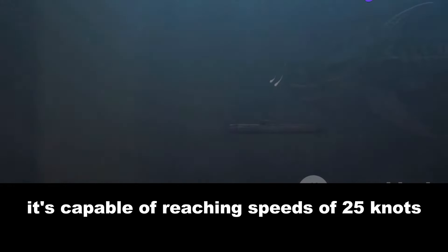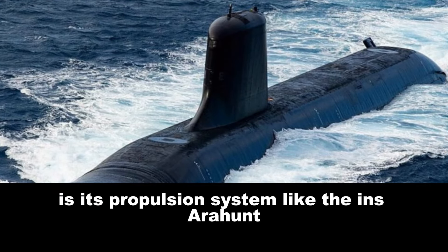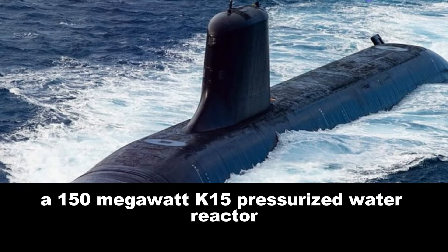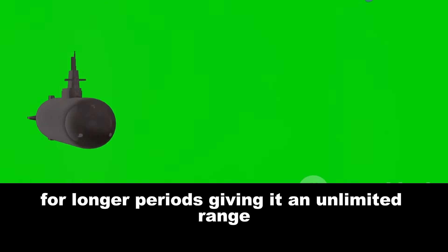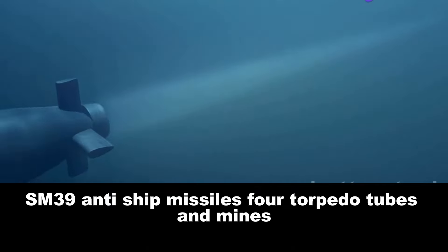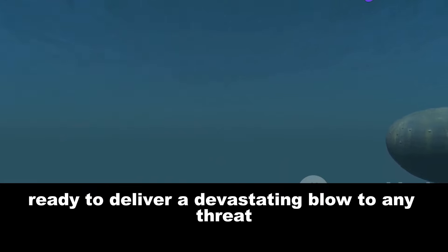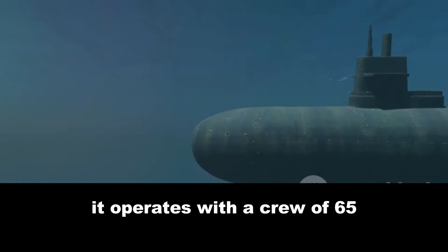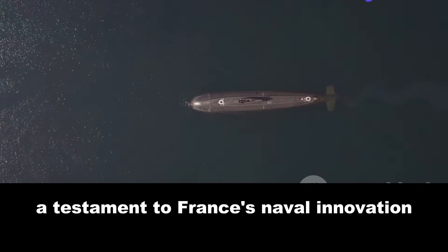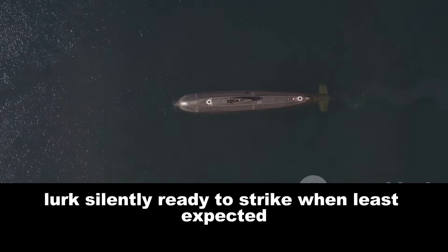Despite being smaller than the INS Arihant, the Barracuda-class is no lightweight — it's capable of reaching speeds of 25 knots when submerged, making it a hair faster than its Indian equivalent. What sets the Barracuda-class apart is its propulsion system: it is powered by a 150-megawatt K15 pressurized water reactor, plus an additional air-independent, anaerobic diesel-electric propulsion system. This allows it to stay submerged for longer periods, giving it an unlimited range. For armament, it carries 20 Exocet SM-39 anti-ship missiles, 4 torpedo tubes and mines. It operates with a highly trained crew of 65.